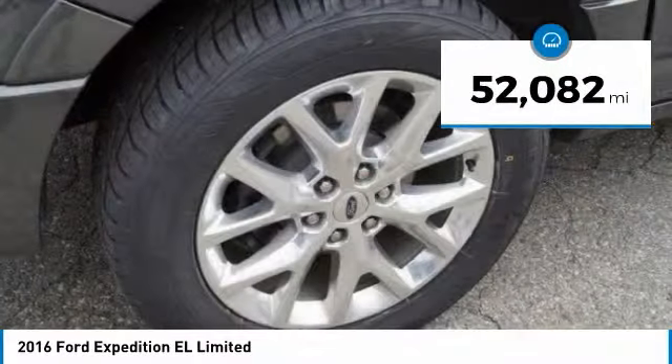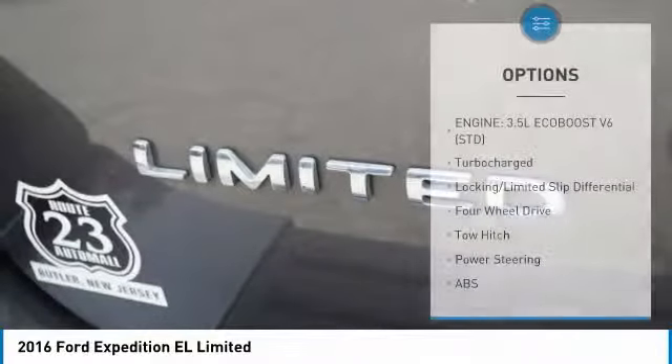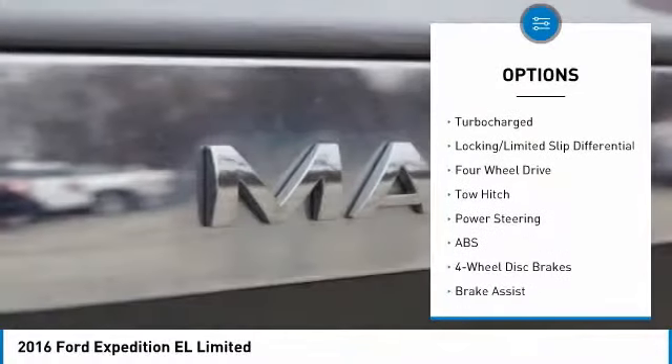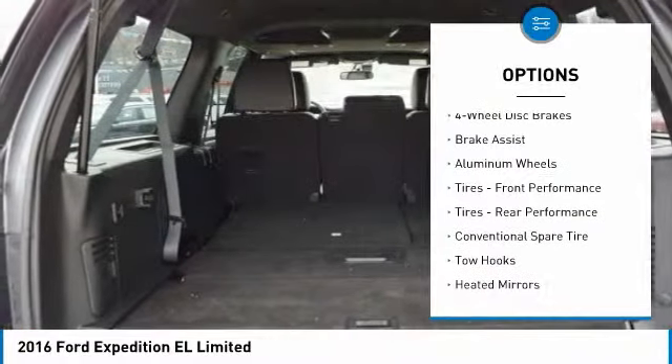This vehicle has less than 55,000 miles. Here are some of this vehicle's great options: tow hitch, power lift gate, keyless entry, steering wheel audio controls, and anti-lock braking system.